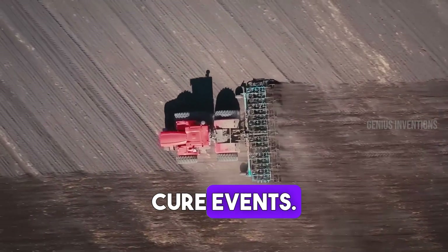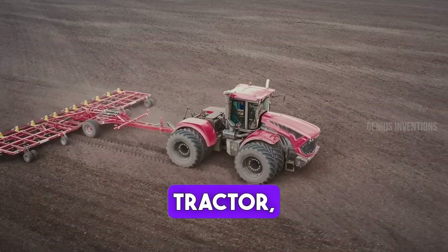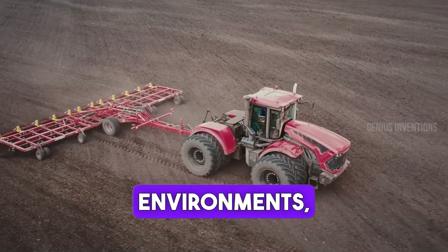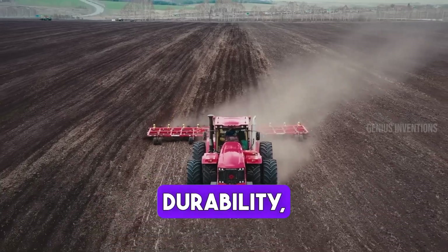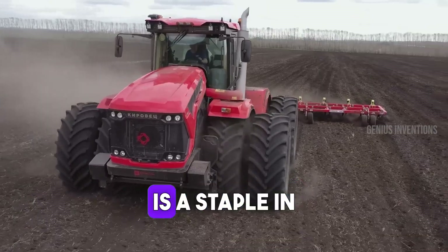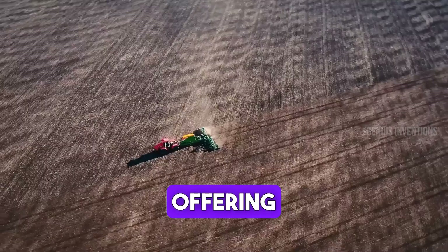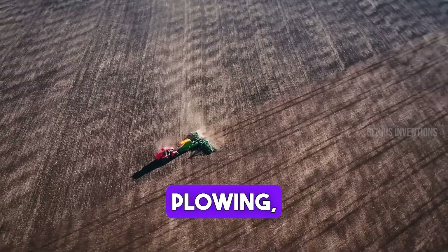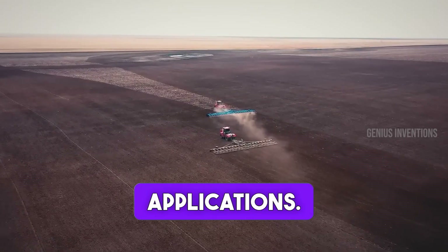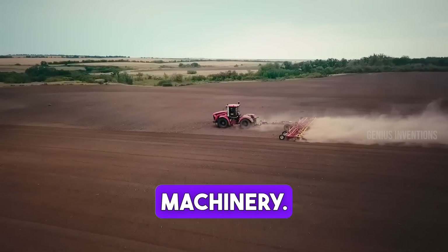Discover the Kirovets K742, a rugged and powerful tractor. Built to tackle harsh environments, it's known for its durability, high torque and efficiency. This machine is a staple in agriculture and heavy-duty tasks, offering exceptional performance in plowing, towing and other demanding applications. It represents the epitome of reliability in heavy machinery.